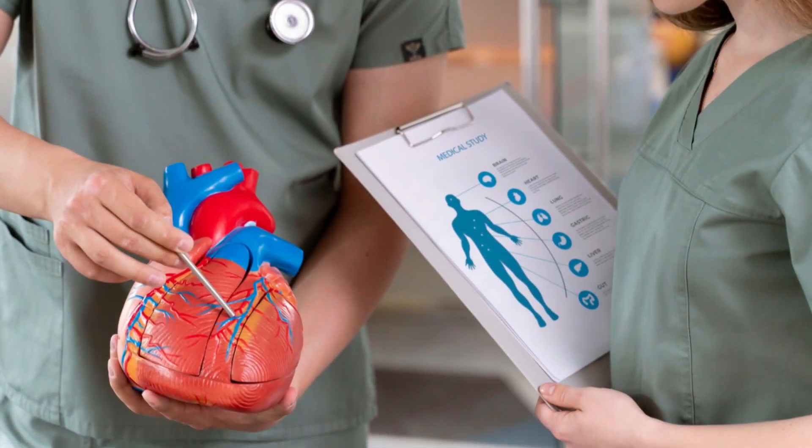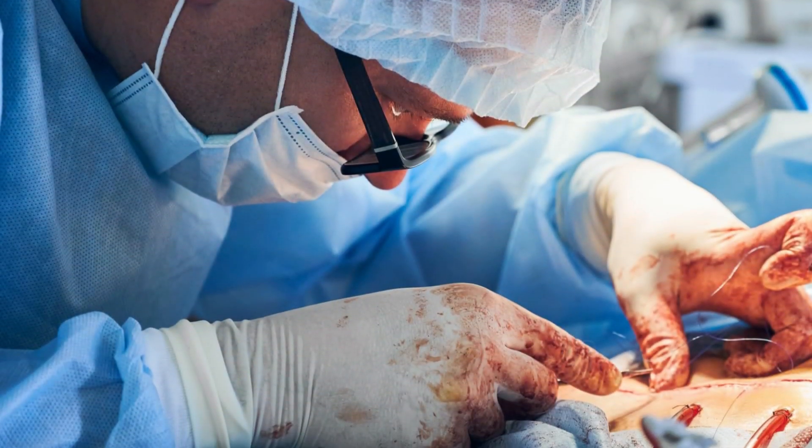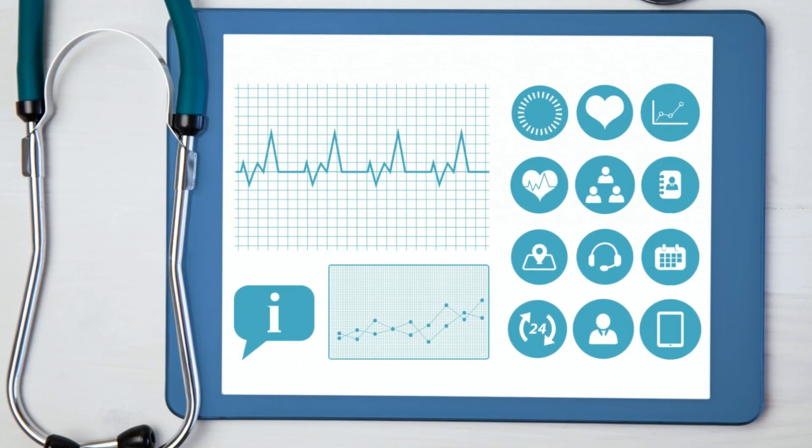Cardiac catheterization is typically relatively safe. Minor and infrequent hazards include bleeding, arrhythmia, infection or bruising where the catheter is inserted, and an allergic response to the contrast dye used during the catheterization.